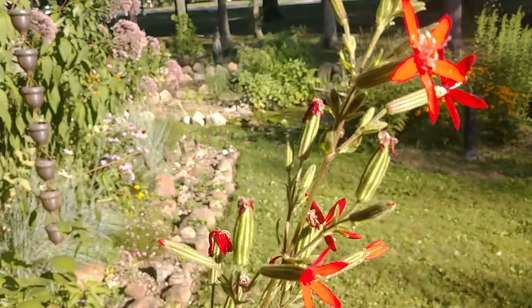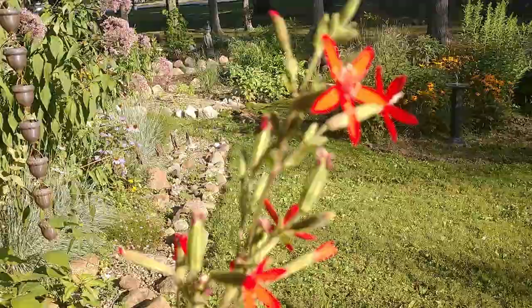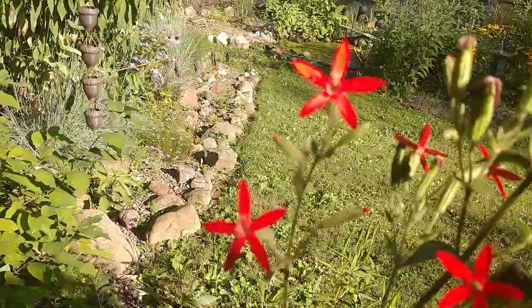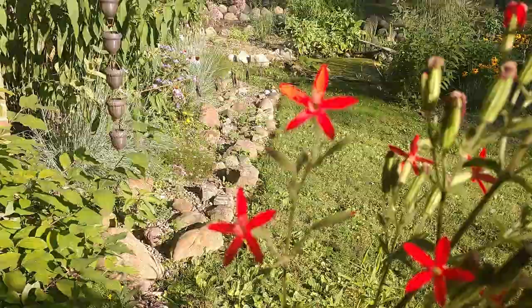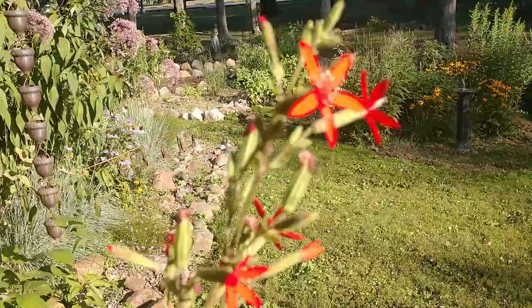As far as pollinators and wildlife value goes, it's not going to be for the smaller bees. This is a plant that's typically attractive to hummingbirds — hummingbirds really love this plant, and I get them on here all the time when it's in bloom. It's also a great plant for larger butterflies. If you're looking for a plant that's going to attract large butterflies like eastern tiger swallowtails and black swallowtails, this plant will attract them, and I do see them frequenting it when it's in bloom.